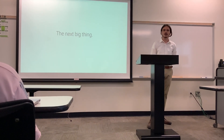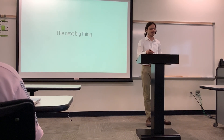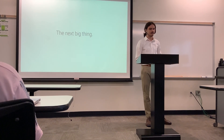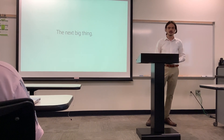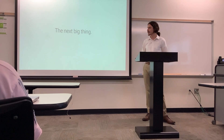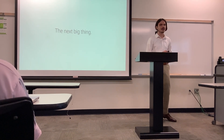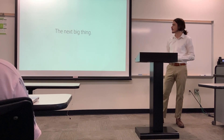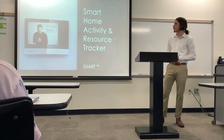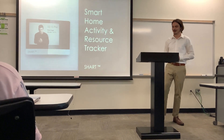If only there was a device that could track every single aspect of your home, every single aspect of your routine — where you need to be, when you need to be there, and what you need to have. Well, folks, the day has come. With no further ado, let me introduce you to our company's latest innovative product: the Smart Home Activity and Resource Tracker, or as we like to call it, the SHARK.